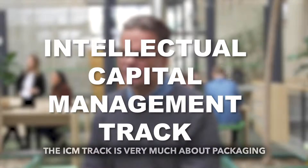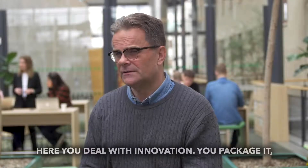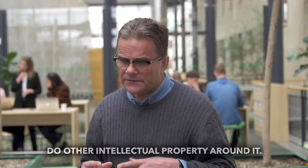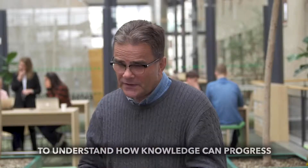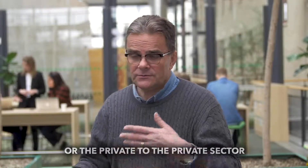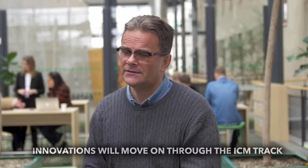The ICM program is very much about packaging knowledge. Here you deal with innovation — you package it, you control it, sometimes how to patent it and do other intellectual property around it. The focus is to use your instrumental skills to understand how knowledge can progress and go into new contexts, whether from the public to the private or the private to the private sector. Innovations will move on through the ICM track.